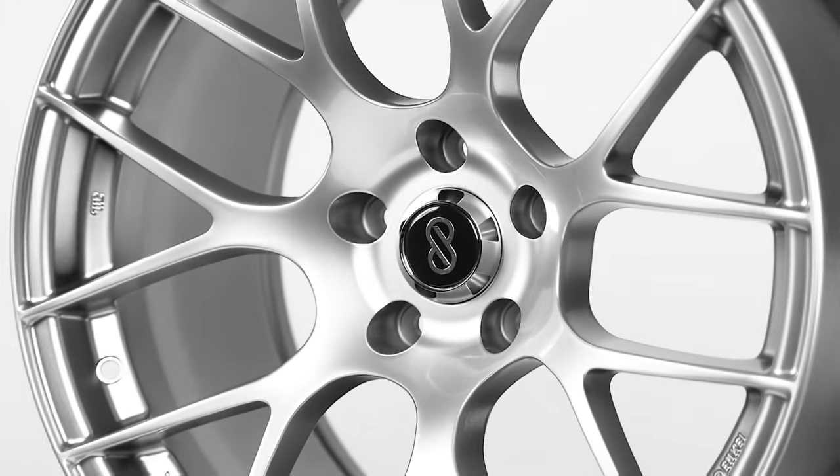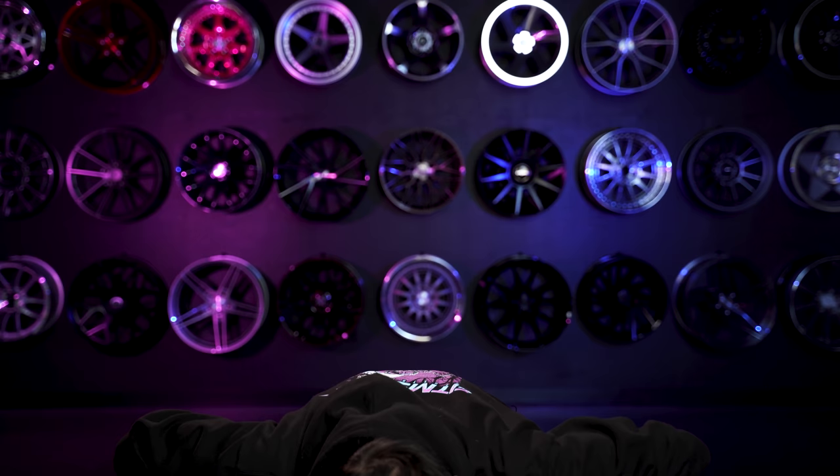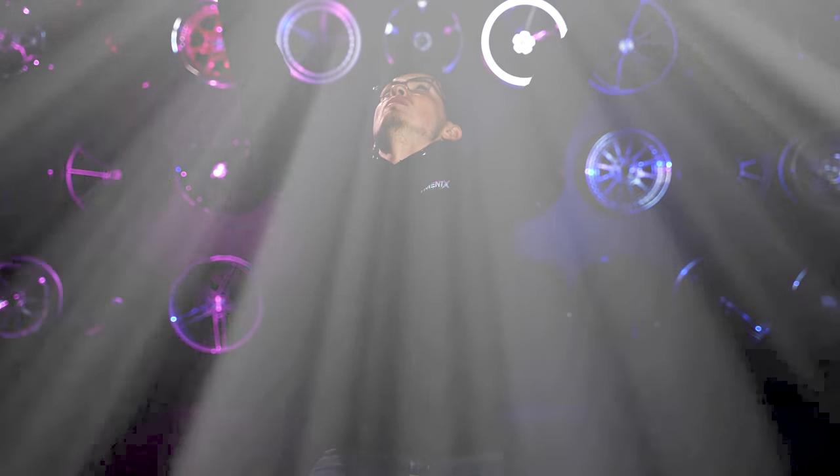I'm Alex, alex.fi on Instagram. And today we're gonna be talking about all those little symbols, certifications, and random numbers your wheels may have on this very, very next episode.